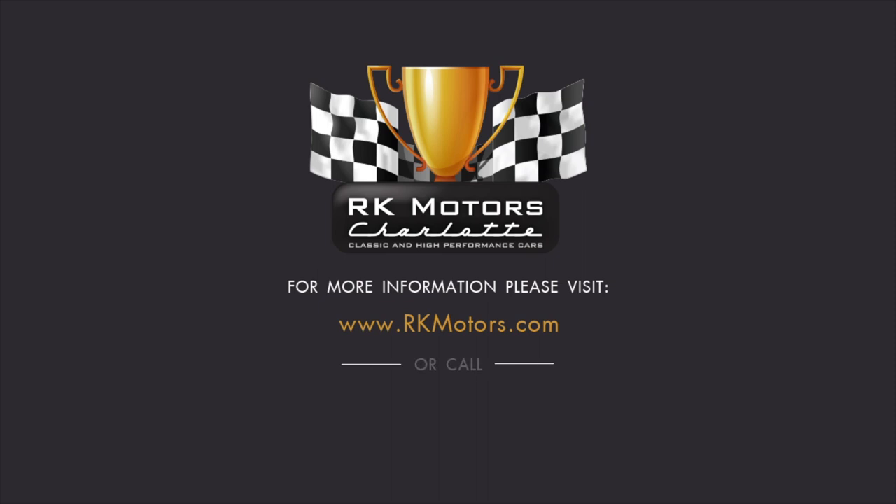For more information, call, click, or visit rkmotors.com.